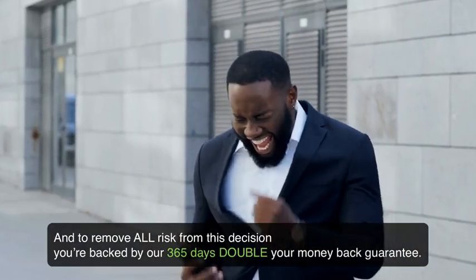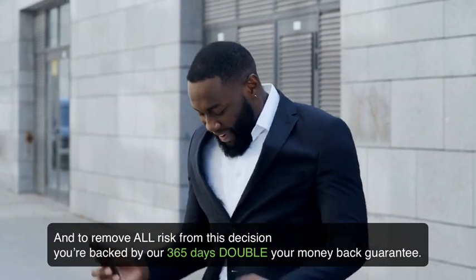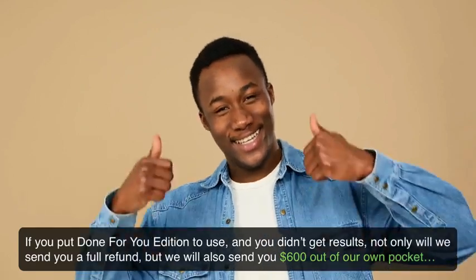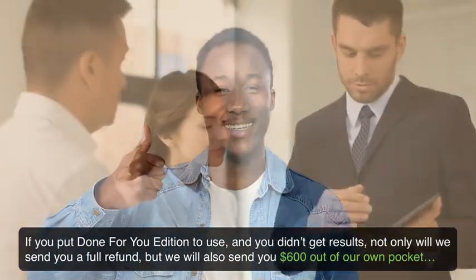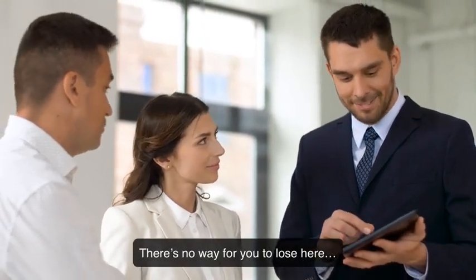And to remove all risk from this decision, you're backed by our 365-day double your money-back guarantee. If you put the done-for-you edition to use and didn't get results, not only will we send you a full refund, but we will also send you $600 out of our own pocket — so either way, you win. There is no way for you to lose here.